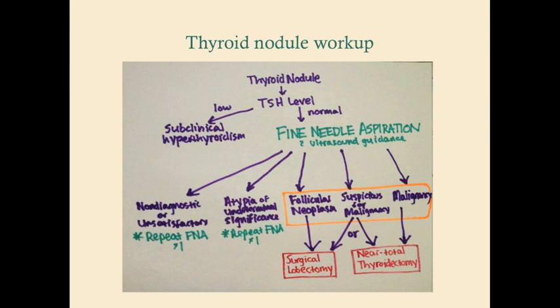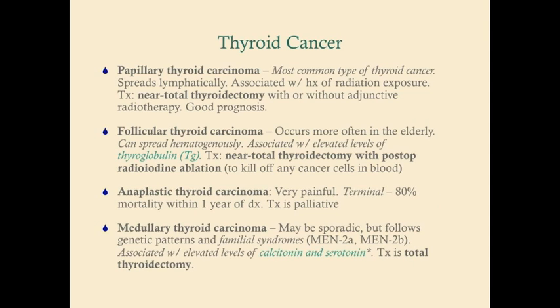Because the treatment for follicular thyroid cancer is near total thyroidectomy, if you get a follicular neoplasm on FNA, you take out just that lobe and send it to pathology. If it has invaded the thyroid capsule, you do more surgery; if not, you've spared that lobe. If results are suspicious for malignancy, you can do a surgical lobectomy or near total thyroidectomy — err toward the more complete surgery. If it's outright malignancy, do a near total thyroidectomy, with one exception.